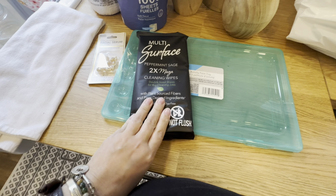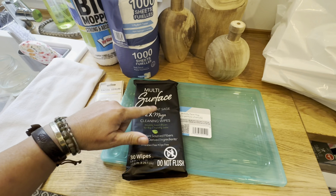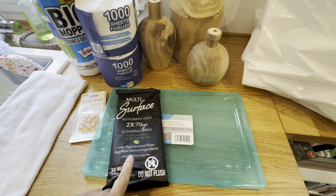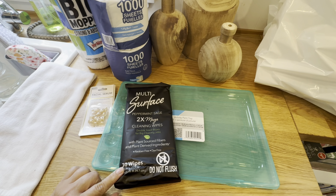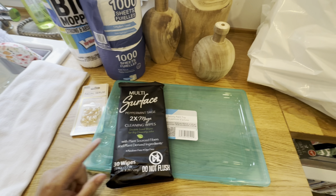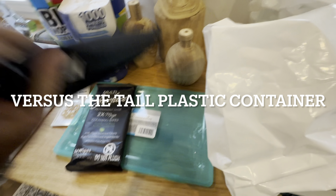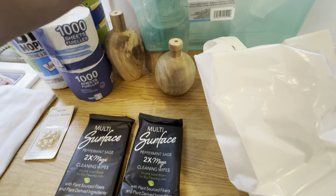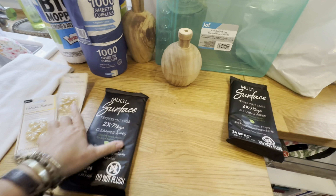This multi-surface two-times mega cleaning wipes has larger wipes than the black one with the same scent. These are bigger wipes, so it's better to get these — they both have 30 but this one has larger size. I got two of those, and I also got a second facial serum.